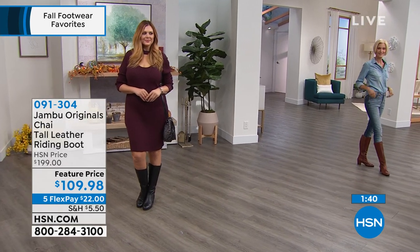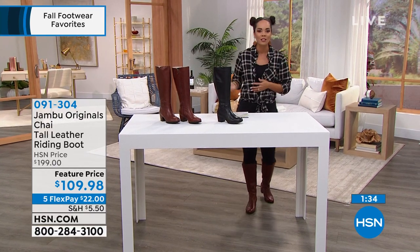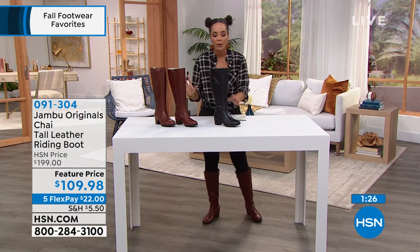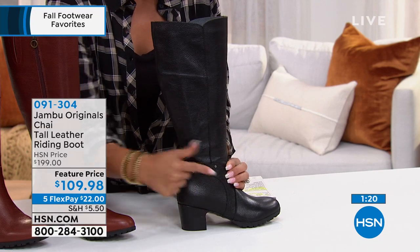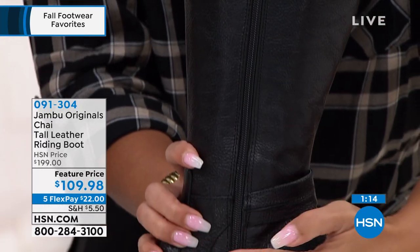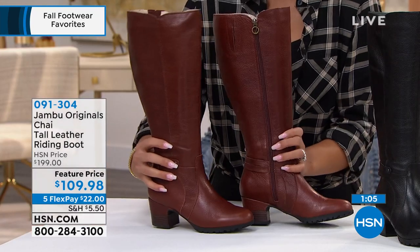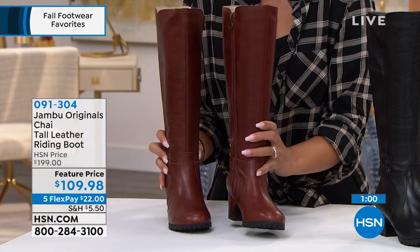You don't have to worry about a 30-day window passing. You get to live with this at home, walk around, put it to the comfort test. If you don't love it, you have the extended holiday return. Maybe you're buying it as a gift — we ship anywhere in the United States on your behalf. Here's the black — very popular, with a little buckle detail on the side for that riding boot feel and a full functioning zipper. Also available in whiskey, which has about a two-inch-and-a-quarter lift.